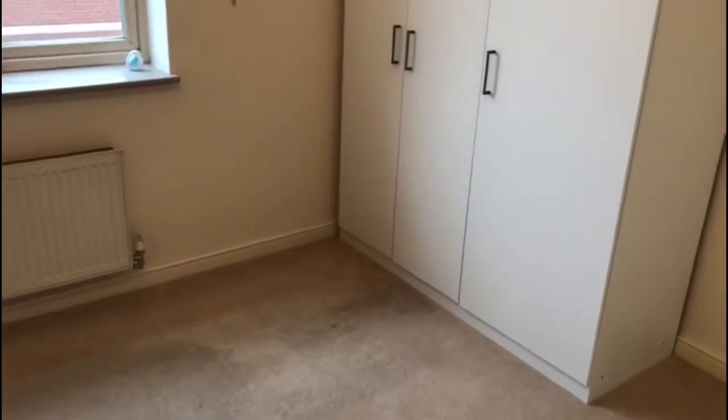I'll lead you into the master bedroom, which has the added benefit of an ensuite with shower, and will also accommodate a double bed and other furniture.